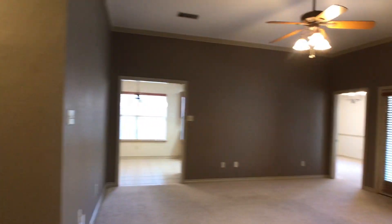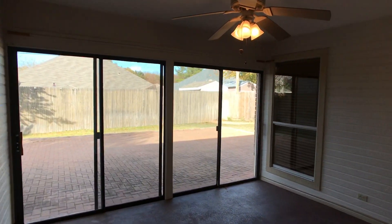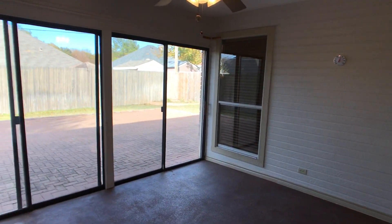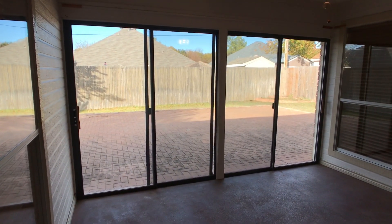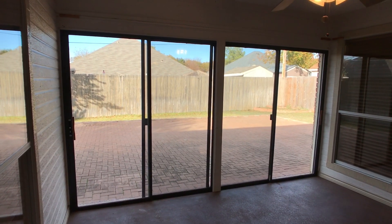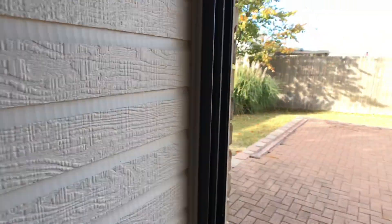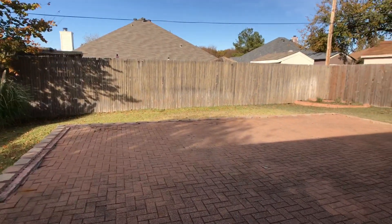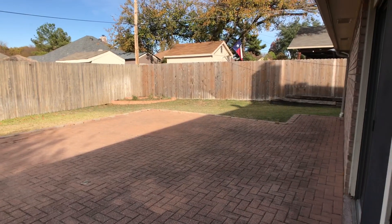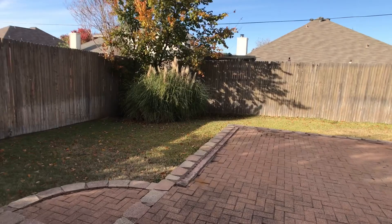Last but not least, I'm going to show you the covered patio in the backyard. This patio is a great space — it does have a fan. It is not climate controlled, but it is closed in so you can create your own atmosphere in here. The two sliding glass doors bring in a lot of light. And we have a nice bricked flat area for the backyard.